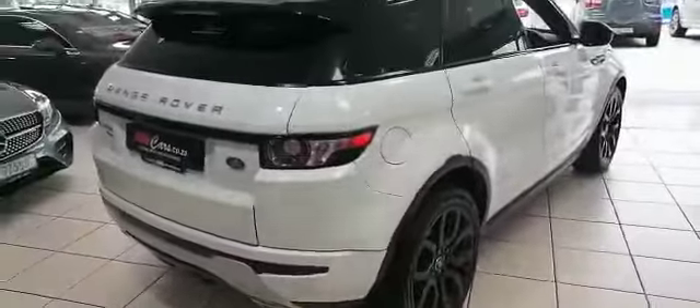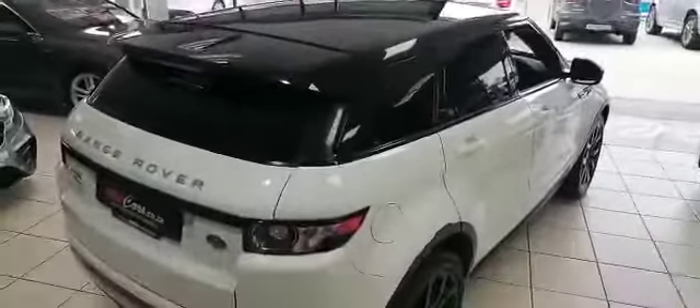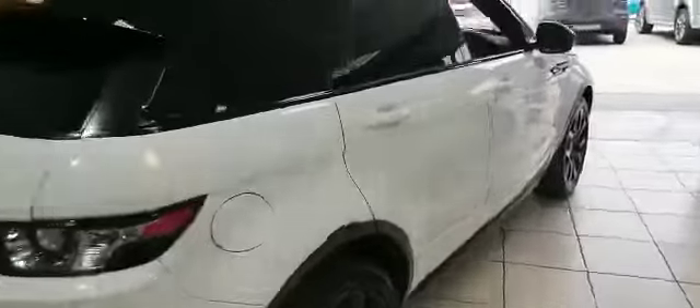This is a real looker, guys — hurry to MMA Cars. The black on white is very, very stunning. Let's have a look at the top.